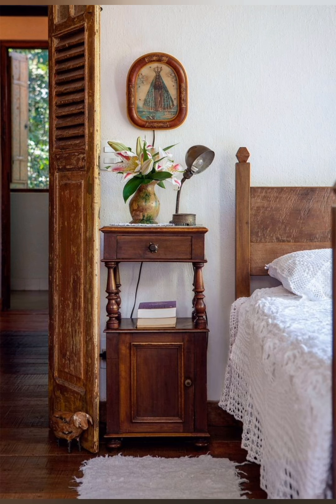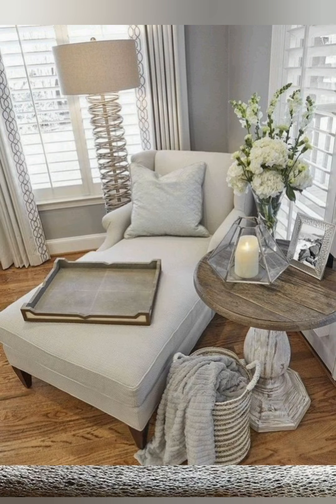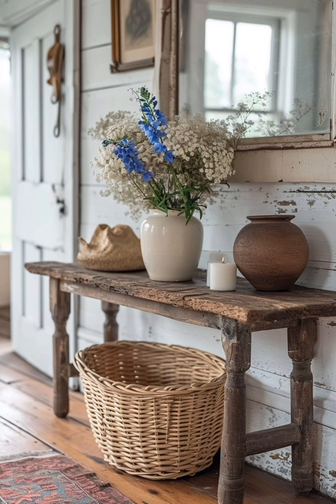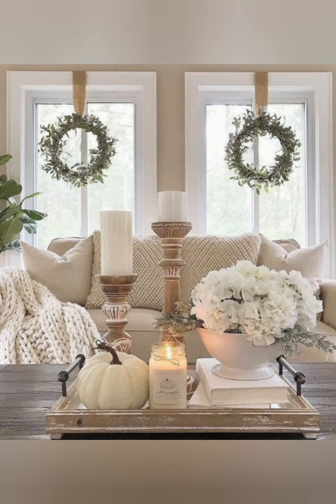Kitchen decor — open shelving: replace upper cabinets with open shelves to display dishes and glassware. Butcher block counters: these counters are not only functional but also add warmth and texture to the kitchen. Apron sinks, also known as farmhouse sinks, are deep and practical, adding a rustic yet sophisticated touch.